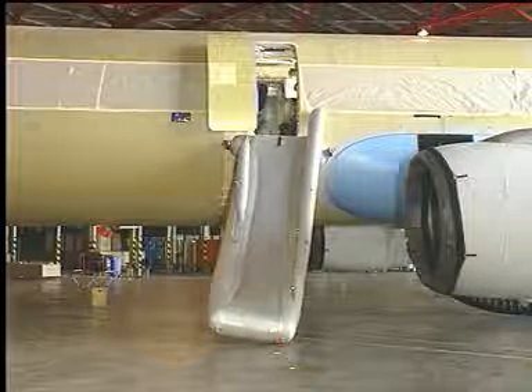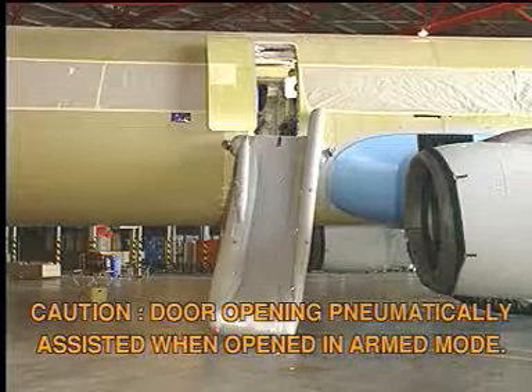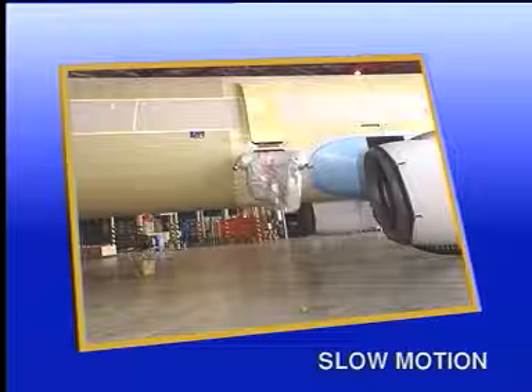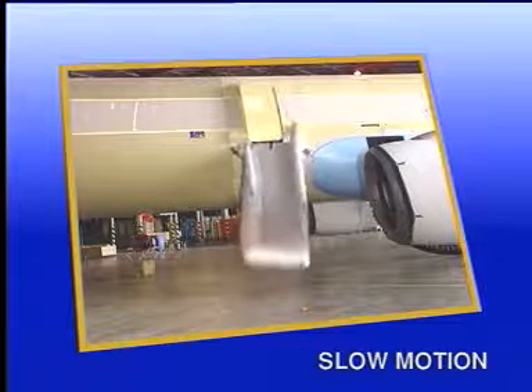Caution! Door opening is pneumatically assisted when opened in armed mode. The door opens outwards and then opens quickly. The escape slide, in the meantime, inflates and deploys completely.